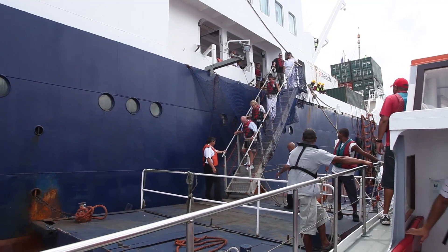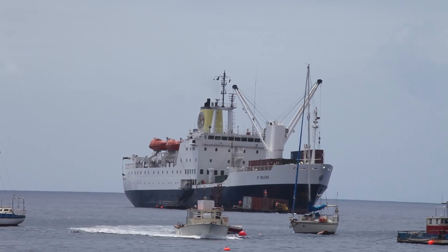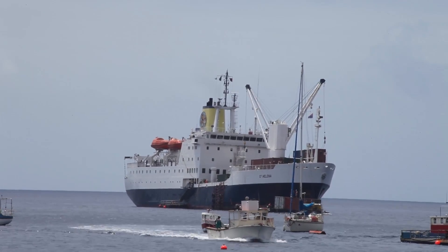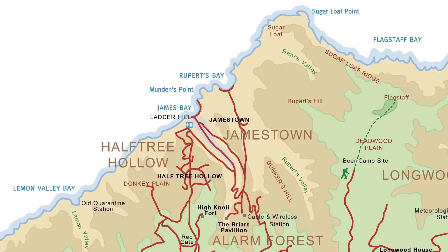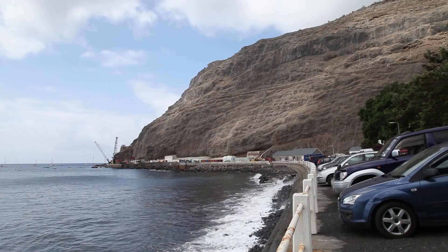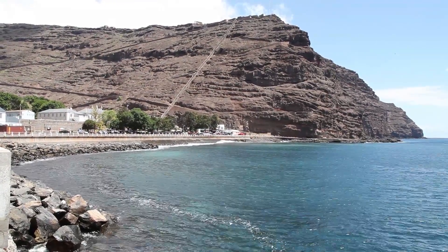It is soon time to take the lighter to the Customs Hall on the island in Jamestown. Centalina touches many aspects of world history. Discovered by the Portuguese in 1502, it became a Dutch, then a British possession, initially under the East India Company, then the Crown. It was a strategically important port of call during the British Empire.